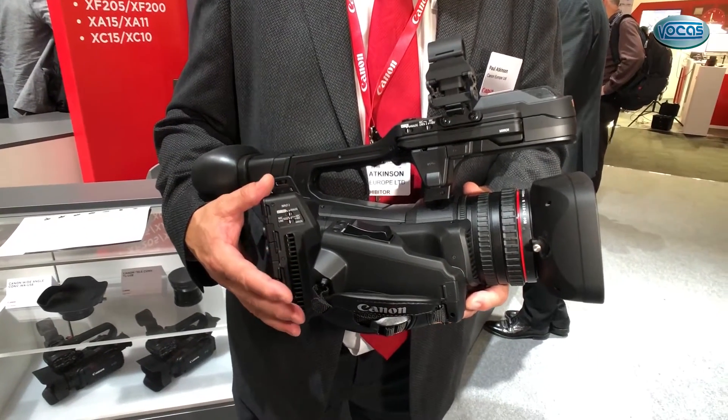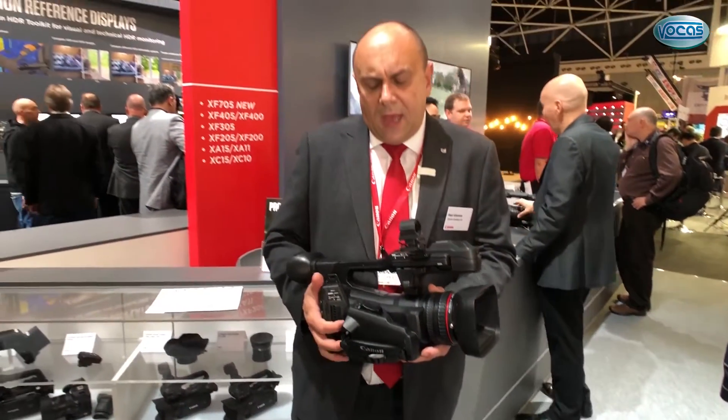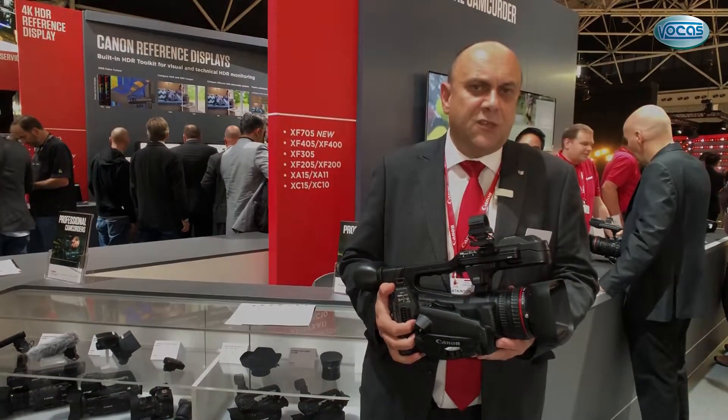Very familiar to XF300 users, but ready for the next generation. You can come down and see this on the stand here at IBC and we'll be pleased to go through any further features with you.